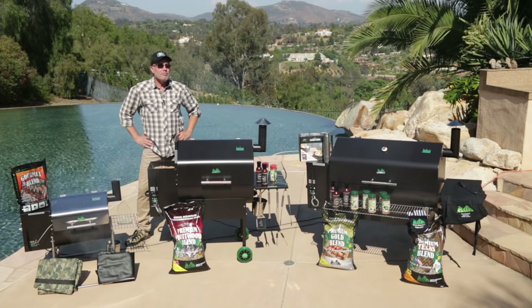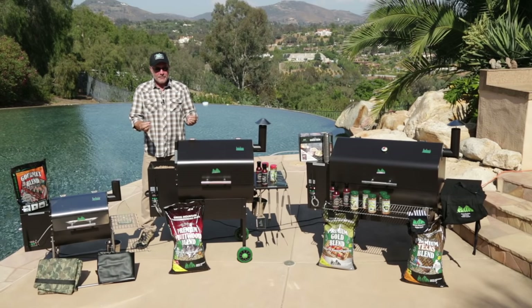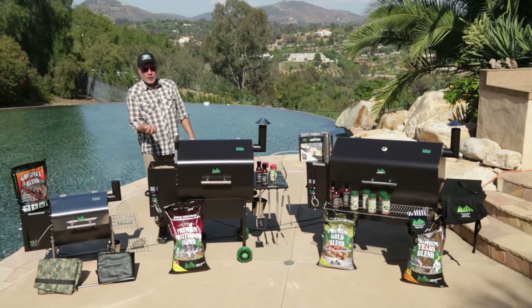And nothing can put the kibosh on a backyard barbecue faster than running out of gas, lugging that tank back to the convenience store and bringing it back home. But the biggest difference between cooking with wood pellets and charcoal and gas is the flavor you get from cooking with real wood. Green Mountain Pellet Grills are the way to go when you want to cook like a pro.